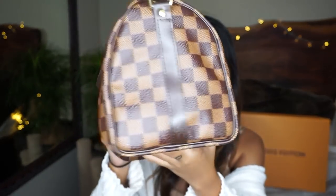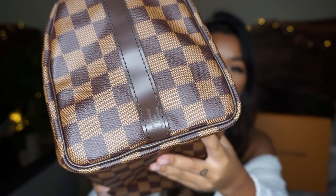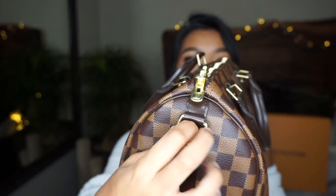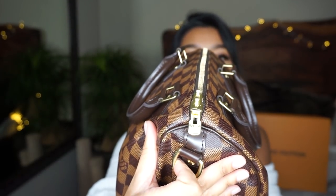So this is what my bag comes in and this is what it is — it is a Speedy 25 in Damier Ebene and it's the Bandoulière version. You can see that, and the 25 is stamped under here. I wanted her to put like a pillow or some bubble wrap in it but she literally just put tissue paper.